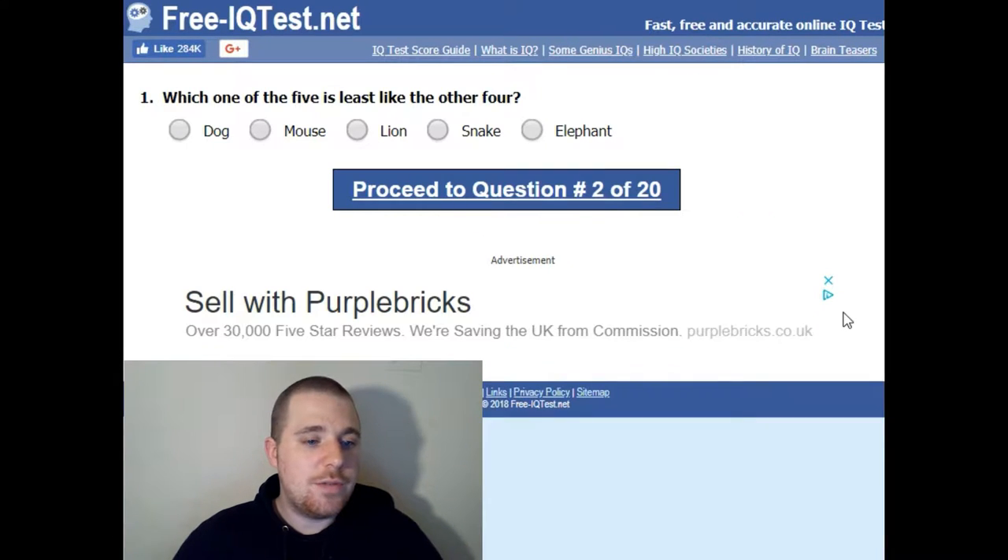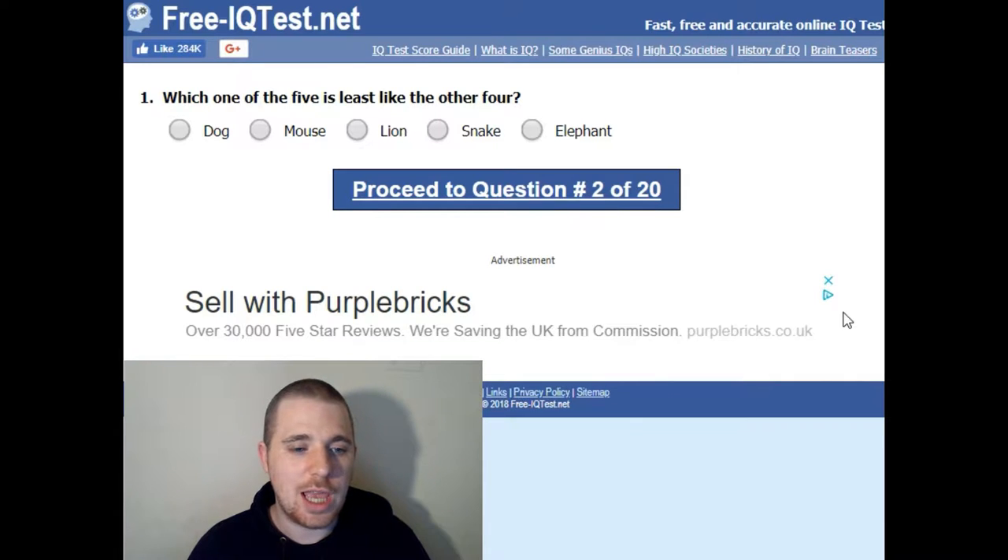Which one of these five is least like the other four? Dog, mouse, lion, snake, elephant. It's going to be snake because the rest have legs.